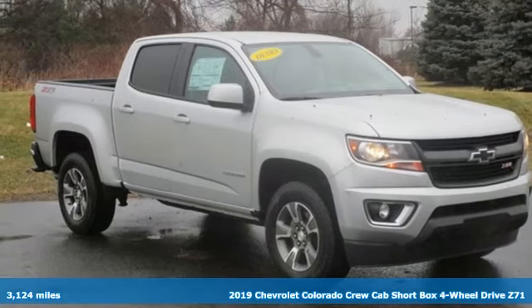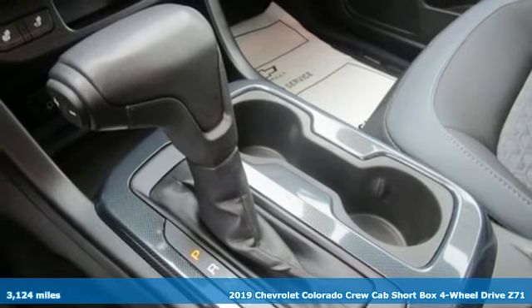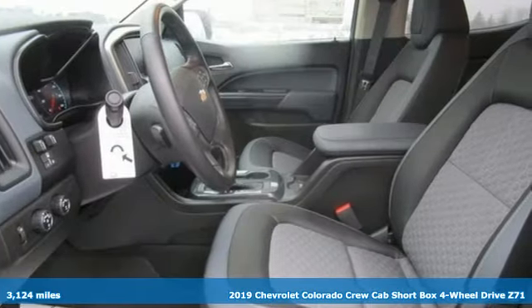It's a new 2019 Chevrolet Colorado. In a Chevy, the journey matters more than the destination. It boasts an impressive list of features like these.